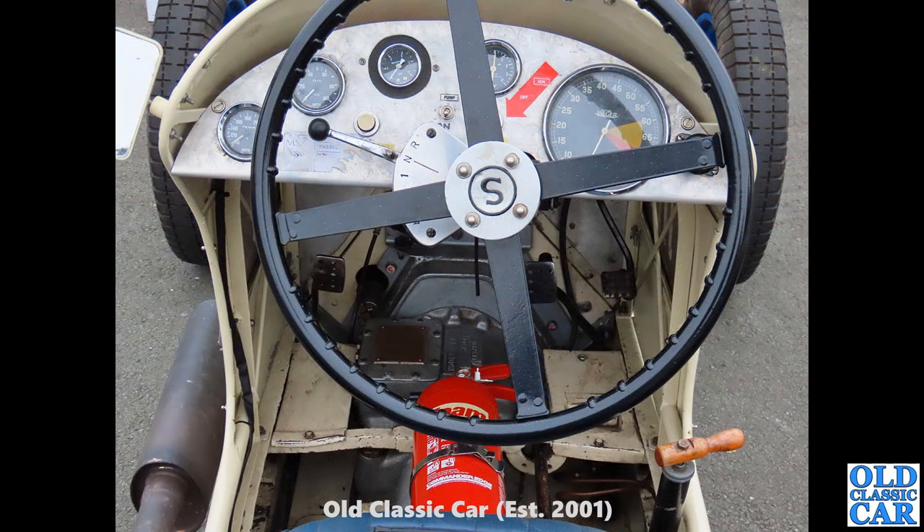There's a driver's-eye view of the dashboard and controls. You can see the pre-selector gearbox — you pick your gear and then press the left-hand foot pedal to activate the gear when you are ready for it, hence 'pre-selector.' Very common on Rileys and Daimlers in fact.